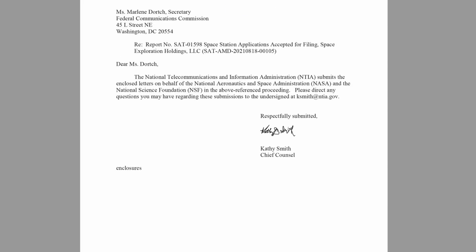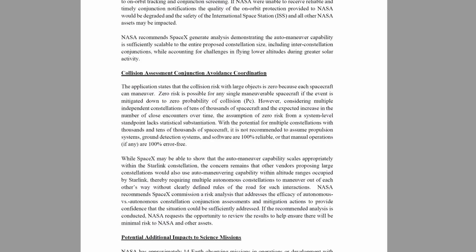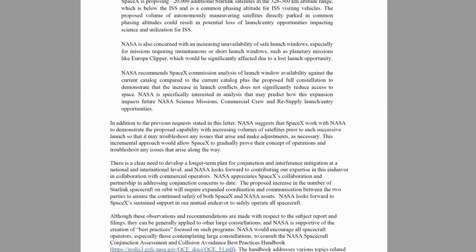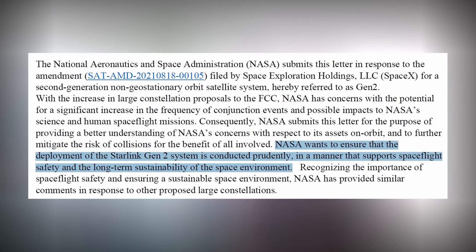Also on Monday and Tuesday, NASA and the National Science Foundation piled on with a letter to the FCC outlining concerns about the Generation 2 Starlink constellation — the upgraded, slightly bigger satellites with space lasers to be deployed on Starship. NASA is worried the massive constellation, potentially reaching 30,000 satellites, will create a significant increase in conjunction events and possible impacts to NASA missions. NASA wants to ensure the deployment of the Starlink Gen 2 system is conducted prudently in a manner that supports spaceflight safety and the long-term sustainability of the space environment.